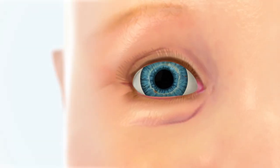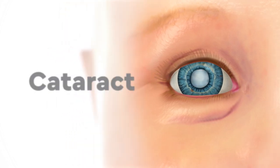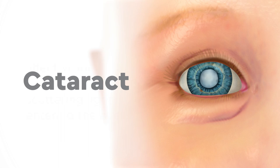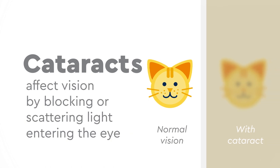Normally, the lens is crystal clear. If the lens is cloudy instead, this is called a cataract. Cataracts affect vision by blocking or scattering the light that enters the eye, making what you see blurry, dark, or not show up at all.